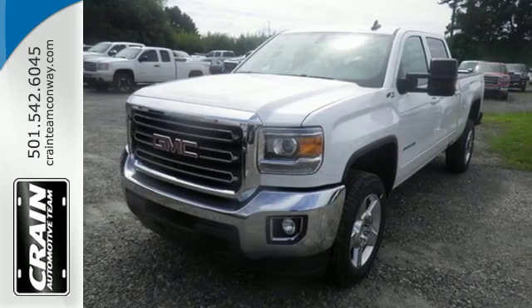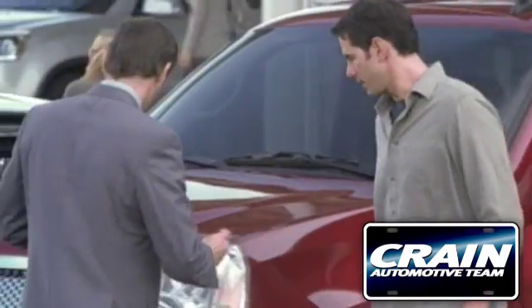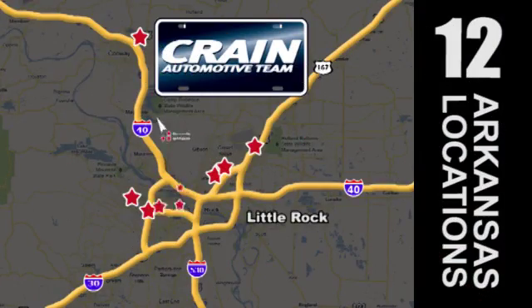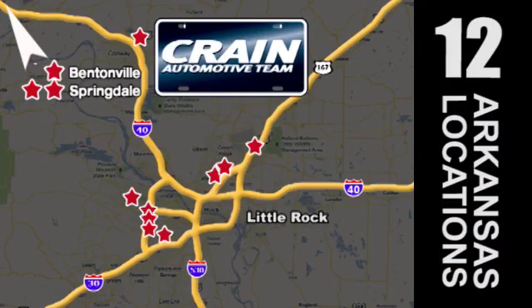Take it for a test ride today. Visit us anytime at Craneteam.com. The Craneteam's got them — Craneteam.com.